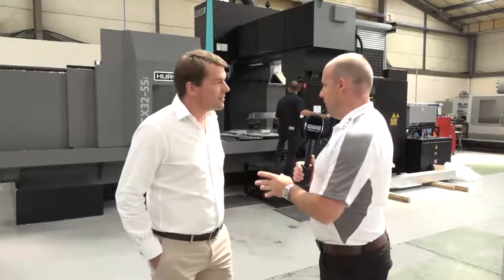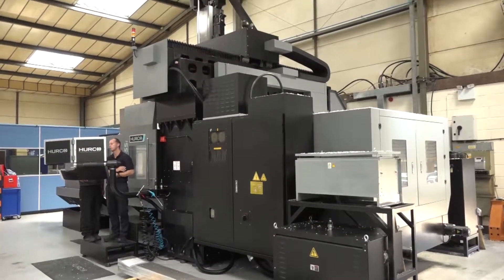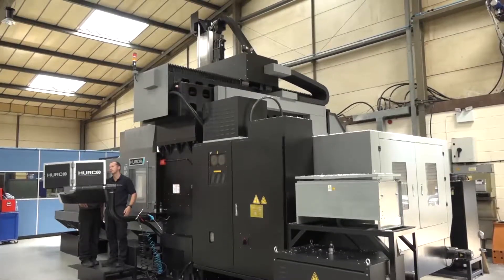Alan, pride of place in your machine shop here is your new Herco DCX32 5SI double column machining centre. Why did you buy this?